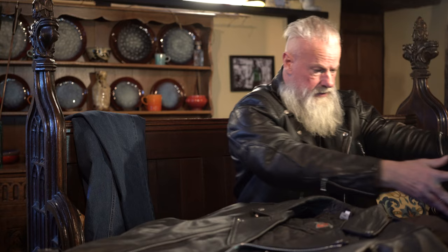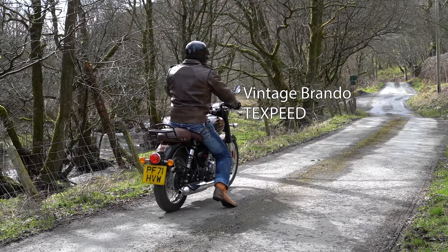Now these jackets — I've got two of the black ones and one brown. They're the Vintage Brando Tech Speed jackets from bikeweardirect.co.uk and they're fabulous.